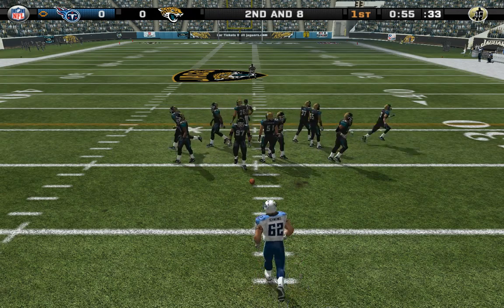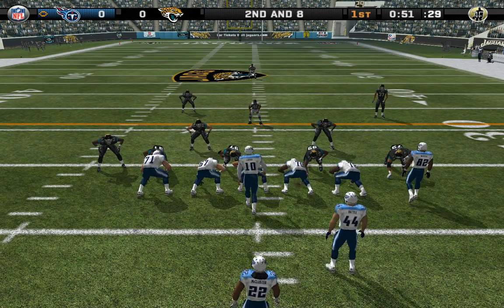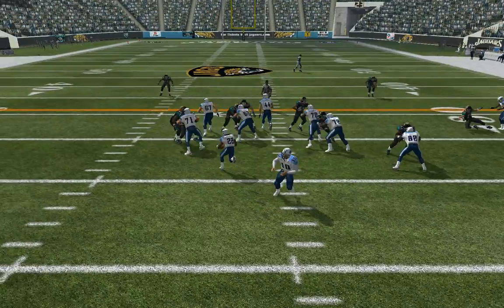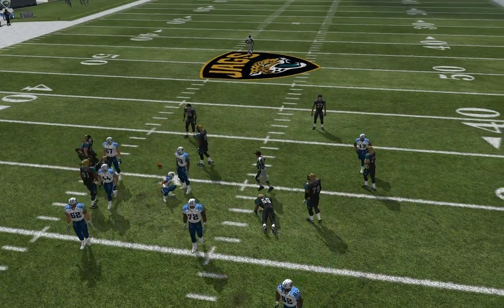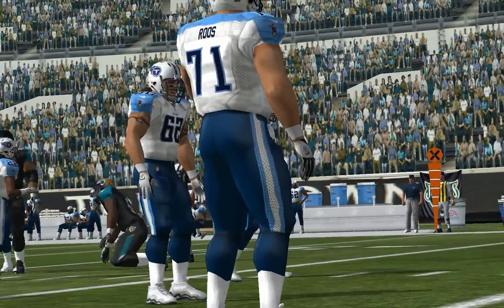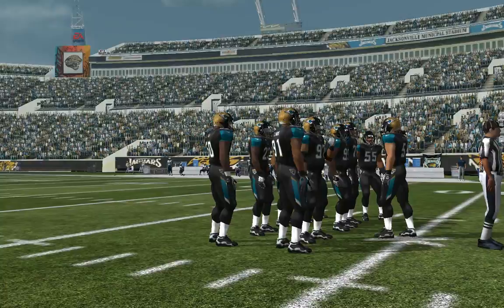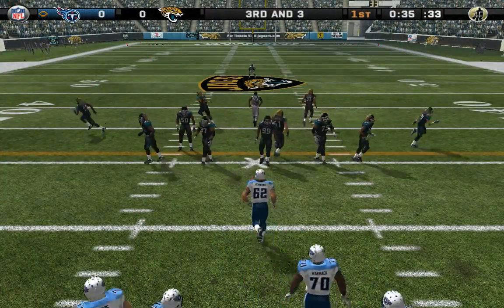Ball on their own 23-yard line. Smith is there for the tackle at the 28. When you have a good balance of run and pass on offense, the defense doesn't have a chance to focus in on either one of them — they need to be prepared to cover both options. 4-yard gain on the play, ball on their own 28.